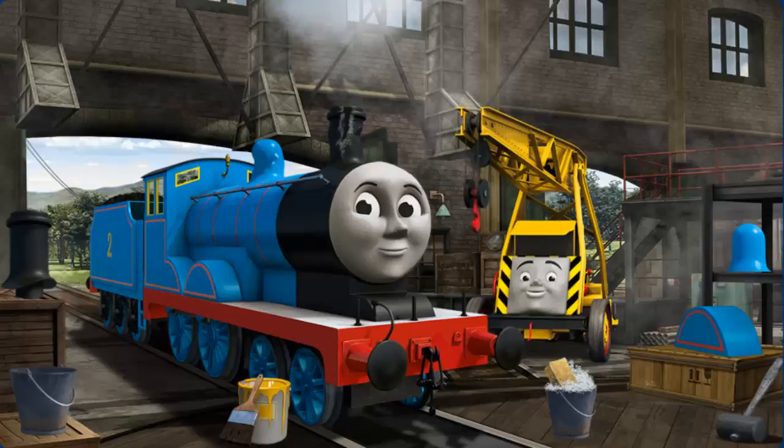Great job, but there's still more to do. Edward's funnel is broken, and his dome is broken.